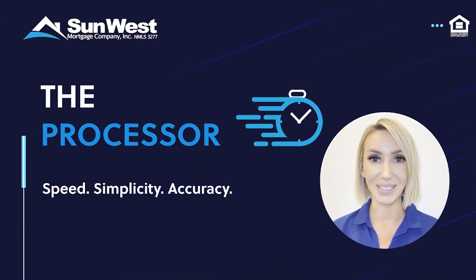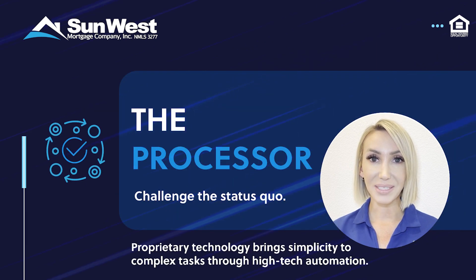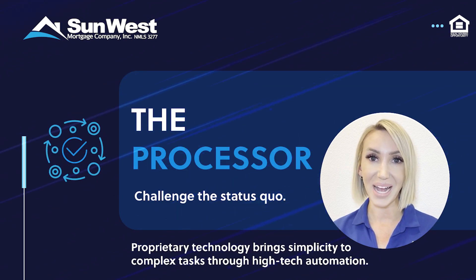It's through that commitment that the Processor was born. The Processor brings simplicity to complex tasks through high-tech automation.